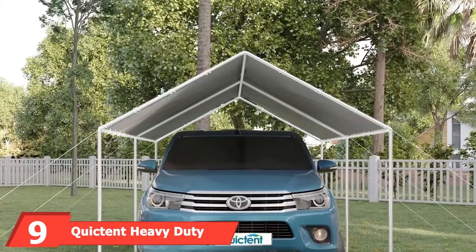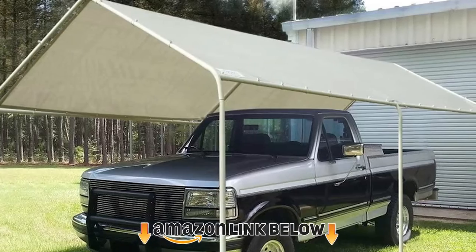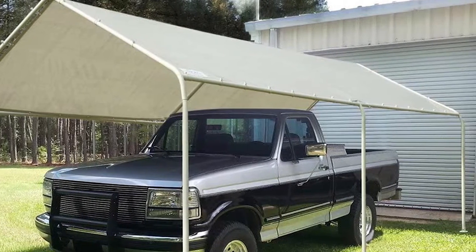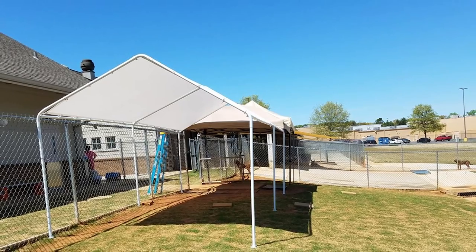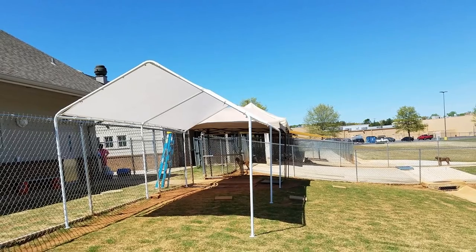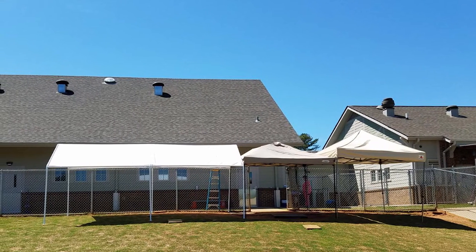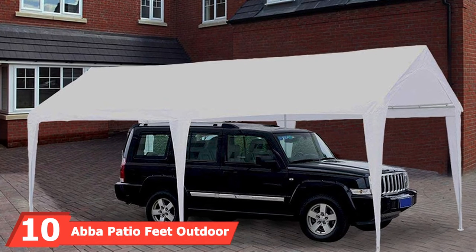Next at number nine, we have the Quick-and Heavy-Duty Carport Car Canopy — our bargain entry and the cheapest item on this list. Despite the low price, this is actually a pretty good portable garage, albeit of a very basic design. The frame is made of powder-treated heavy-duty steel for long-term anti-corrosion protection, with 3.8cm diameter tubing resulting in a solid frame. The roof material is extra-thick polyethylene, protecting against UV rays, wind, and rain.